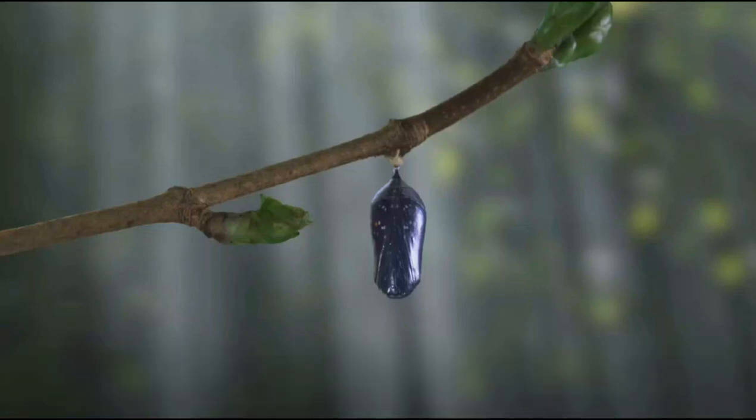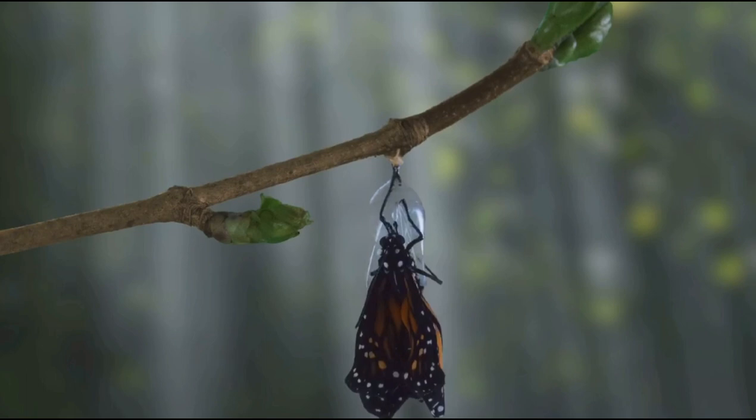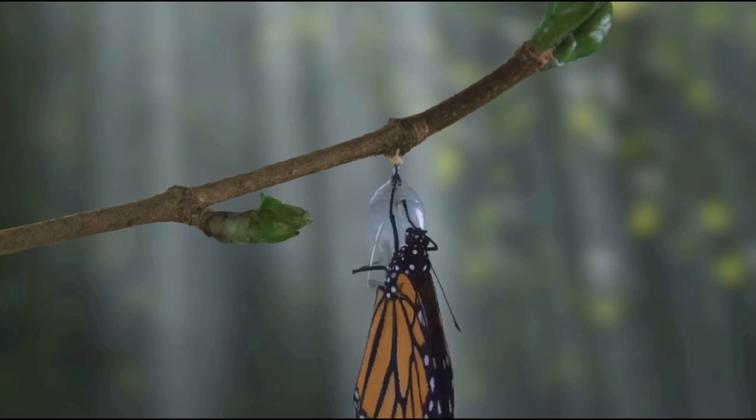Have you ever pondered over the miraculous transformation of a humble caterpillar into a radiant butterfly? This stunning metamorphosis is not just a spectacle to behold, but also a symbol of endurance, change, and life itself.